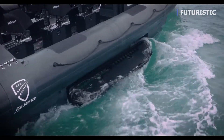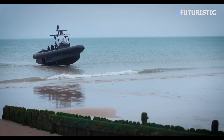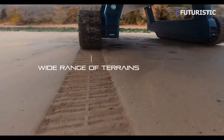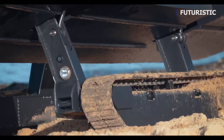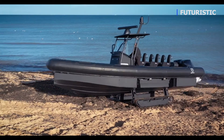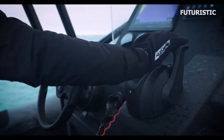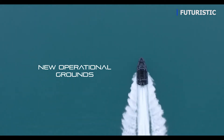The unique amphibious mobility system provides access to new operational capabilities. The vessel has the ability to land on an extremely wide range of terrains — be it mud, soft sand, shingle, or even rocks — with the capacity to climb inclines of up to 40 percent and to navigate in heavy waves. The Iguana Pro offers new operational grounds for security missions.